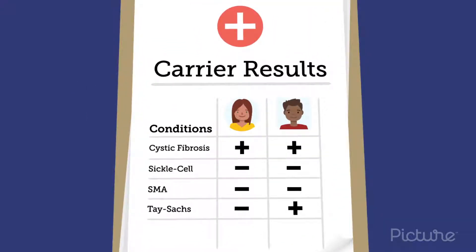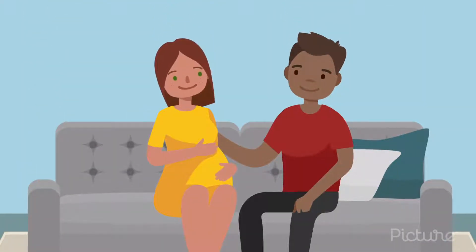The results of carrier screening can inform you and your partner of your carrier status, giving you the ability to make informed decisions for you and your family.